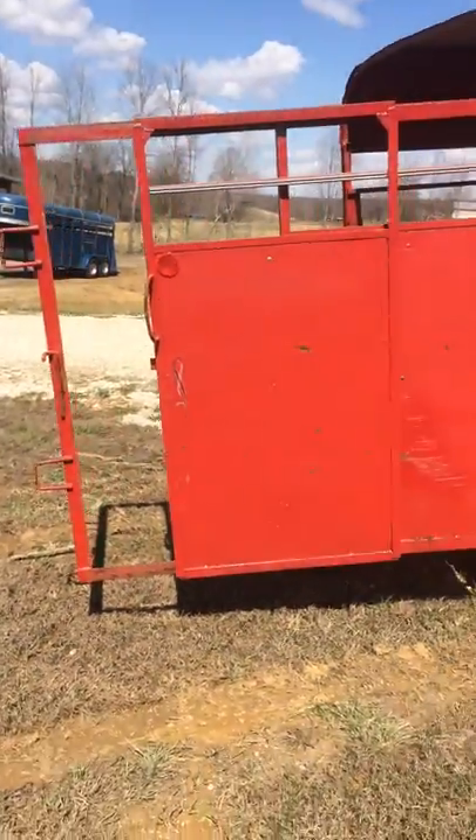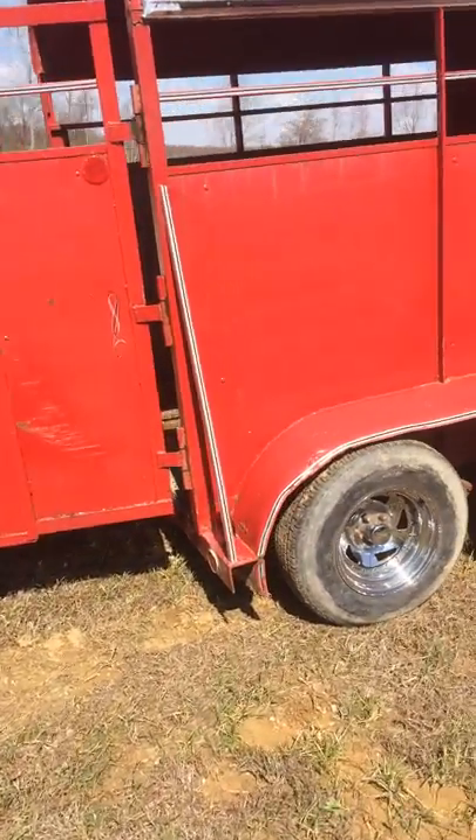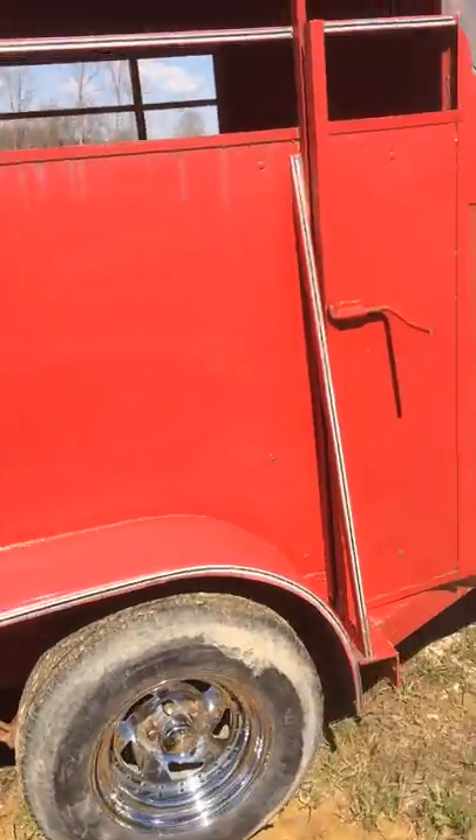Has a slider on the rear. The sheet metal is extremely good. Has a little side escape door.